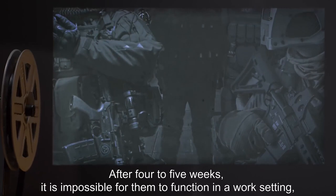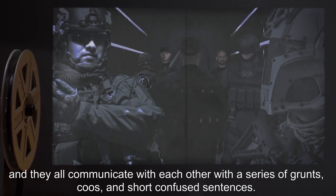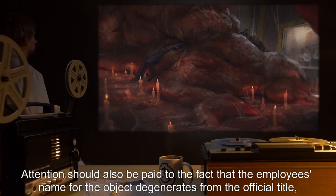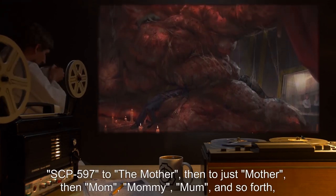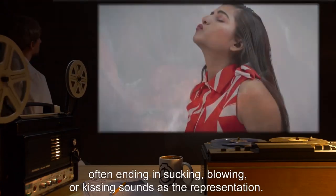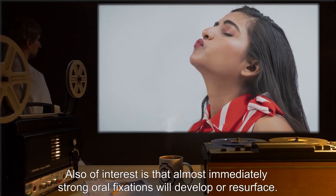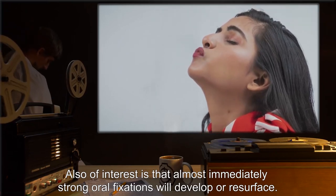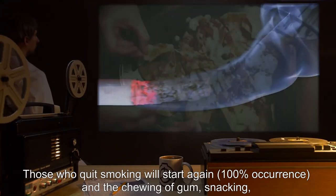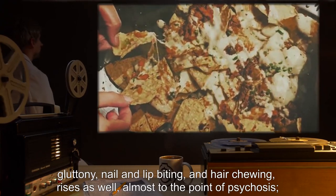After four to five weeks, it is impossible for them to function in a work setting, and they all communicate with each other with a series of grunts, coos, and short, confused sentences. Attention should also be paid to the fact that the employee's name for the object degenerates from the official title SCP-597 to 'the mother,' then 'just mother,' then 'mom,' 'mommy,' 'mum,' and so forth. Almost immediately, strong oral fixations will develop or resurface. Those who quit smoking will start again — 100% occurrence — and the chewing of gum, snacking, gluttony, nail and lip biting, and hair chewing rise as well, almost to the point of psychosis. There are deadly weight gains, choking incidents, and murders over food.